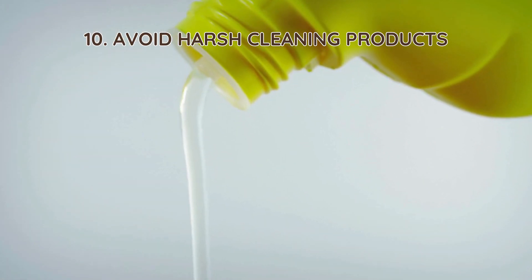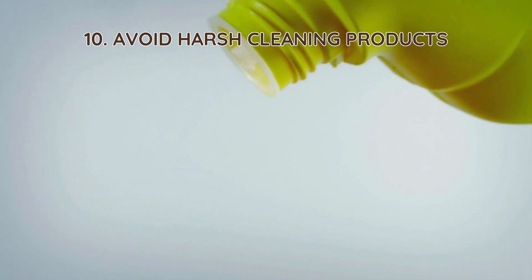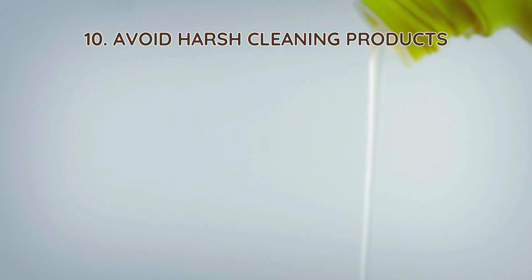10. Avoid harsh cleaning products. Bleach, ammonia, and antibacterial soaps kill the bacteria needed to break down solids. Use septic-safe cleaners to keep the system functioning properly.